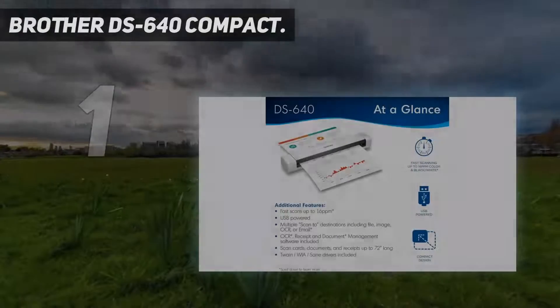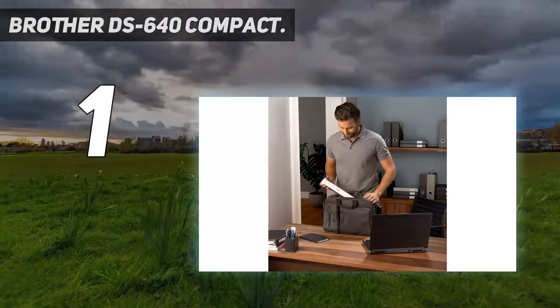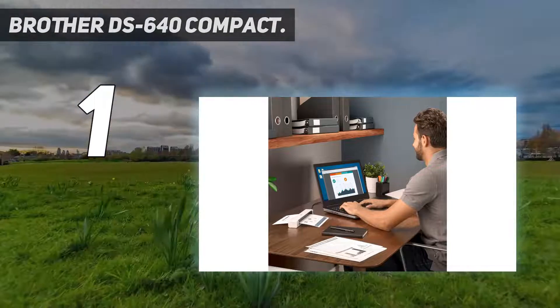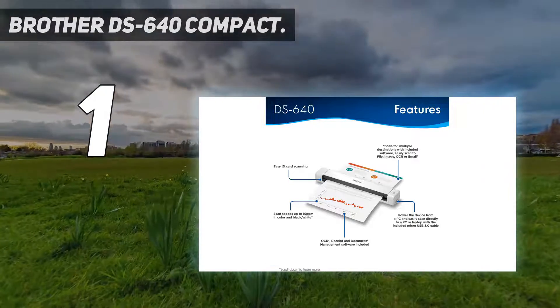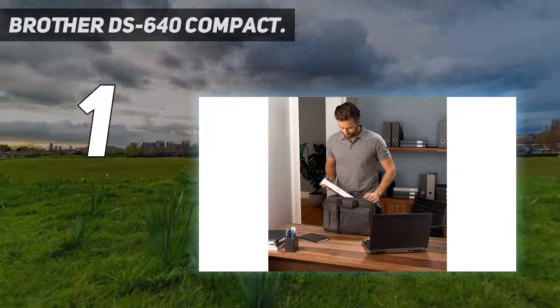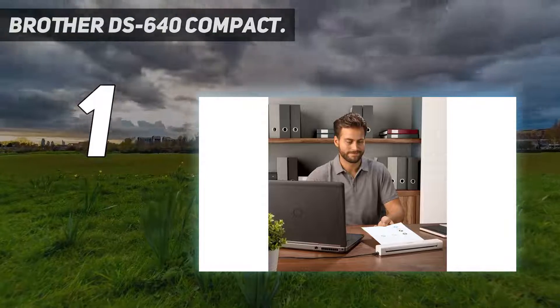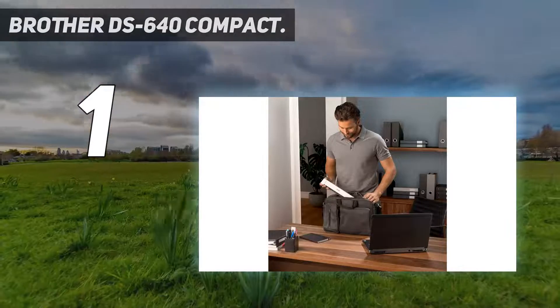And at number one: the Brother DS-640 Compact — the best work-from-home choice. The Brother DS-640 is easily portable, highly compact, and fast. With its ergonomic compact design and simple practical applications, it's perfect for operating on the go, for small offices, and for work-from-home professionals. It scans both color and black-and-white documents at 16 pages per minute.